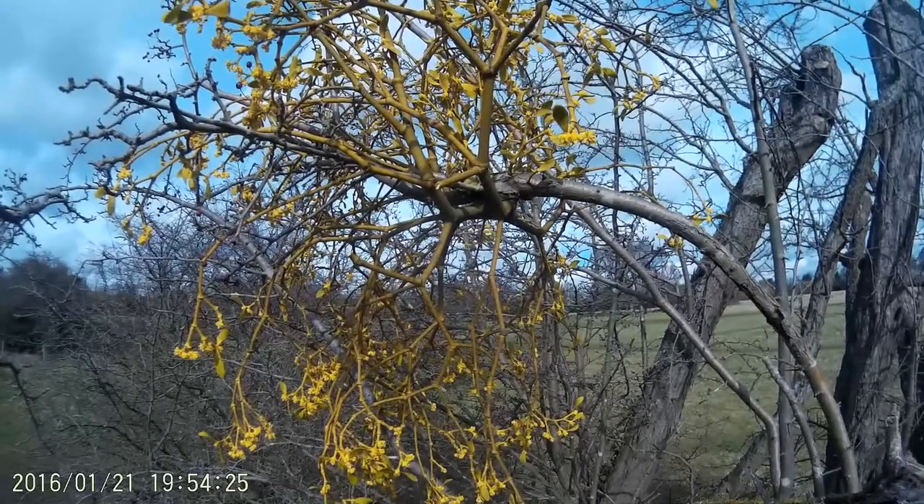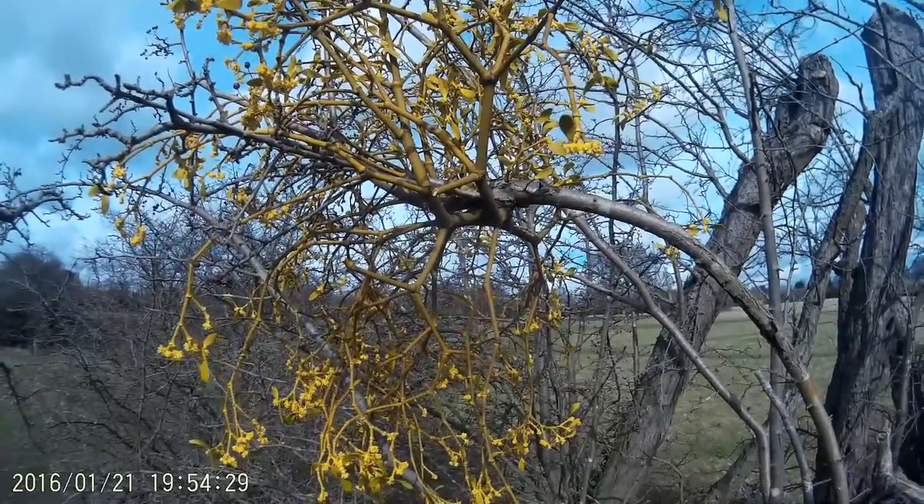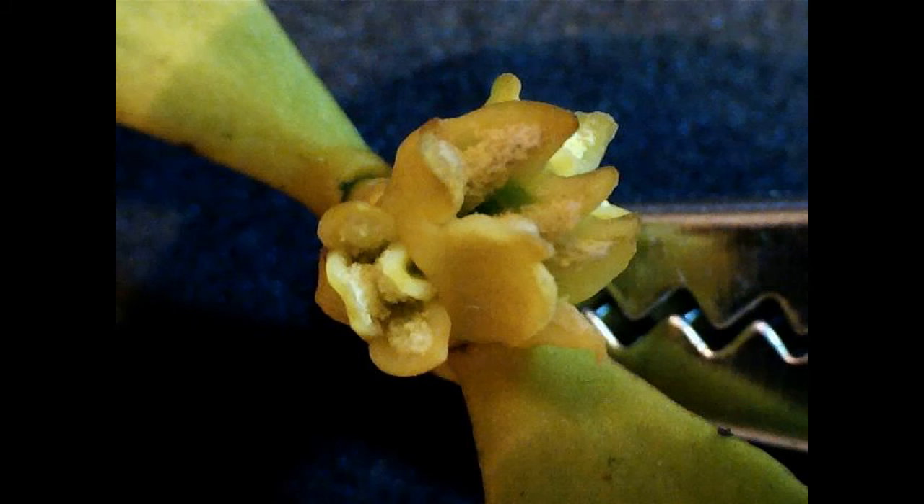Here are the male flowers as seen by the action cam. The male flower is larger than the female. They have no proper petals, but a strong and pungent smell.